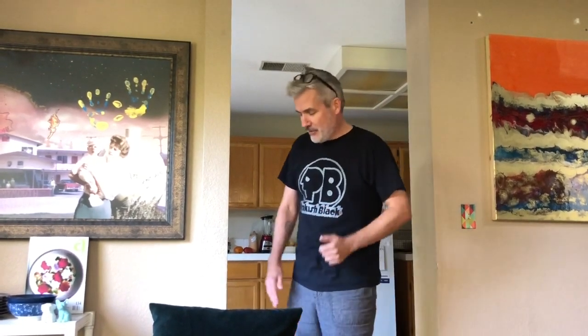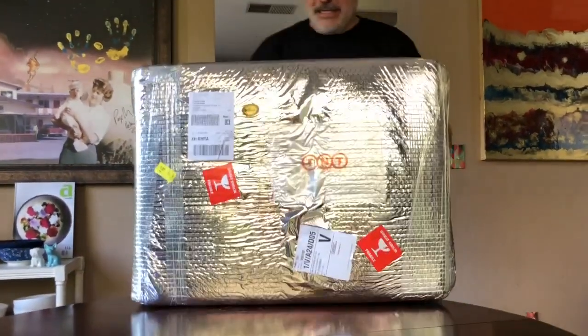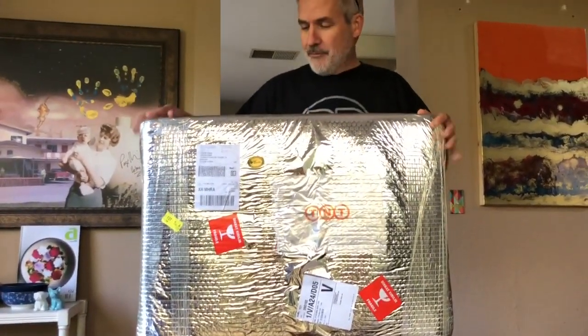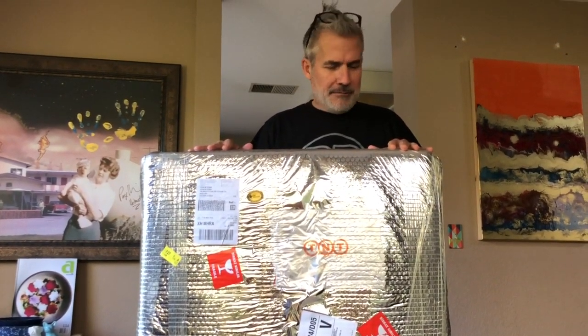This is an unboxing of my brand new FM Gammon board, direct from their factory in Istanbul, Turkey. This is a VIP class, tournament size board. It was shipped via FedEx and arrived — shipped on a Monday and got to me by Friday afternoon, which is pretty astounding.